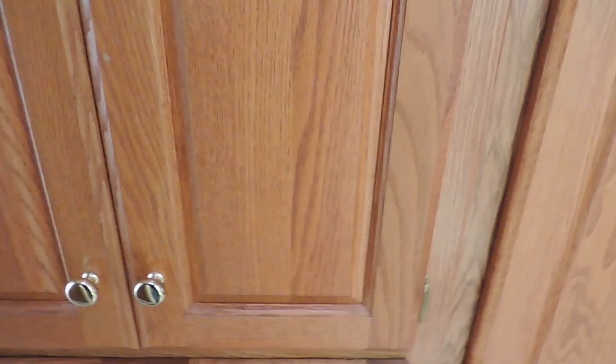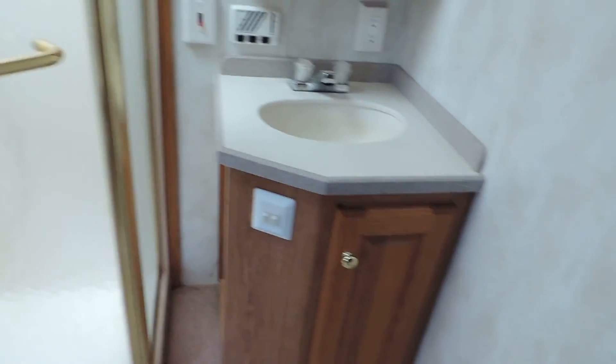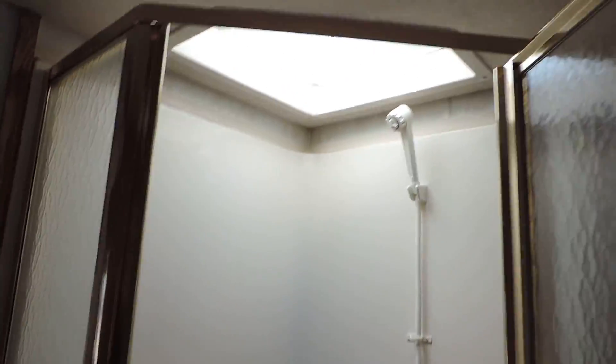Down the hall on the left there's lots of cabinet storage, closets, and a washer-dryer combo. On the right side is the bathroom, which has a separate room with just a stool, an overhead cabinet, cabinet sink, medicine cabinet, dressing mirror, and a big corner glass shower with a skylight.